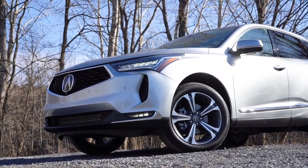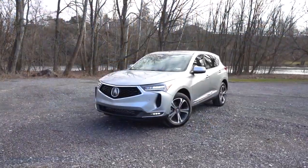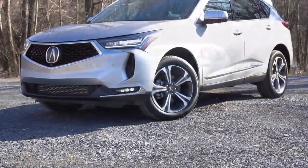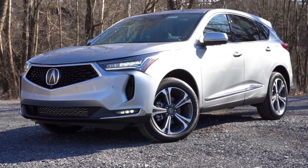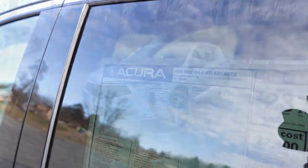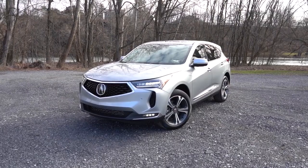That pretty much rounds out the performance segment. Let's now take a look at the exterior of the brand new 2023 Acura RDX. Here she is — finished in Lunar Silver Metallic. As always, let's start with where it's made: the VIN number starts with the number five, indicating the RDX is built here in the US, specifically Ohio.